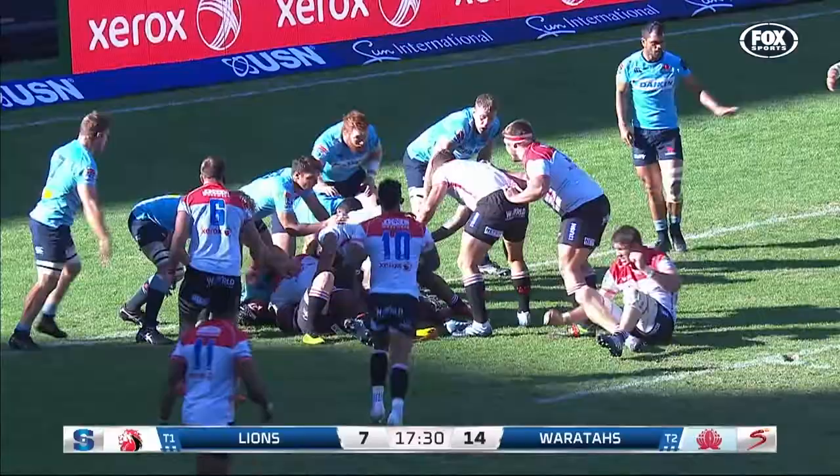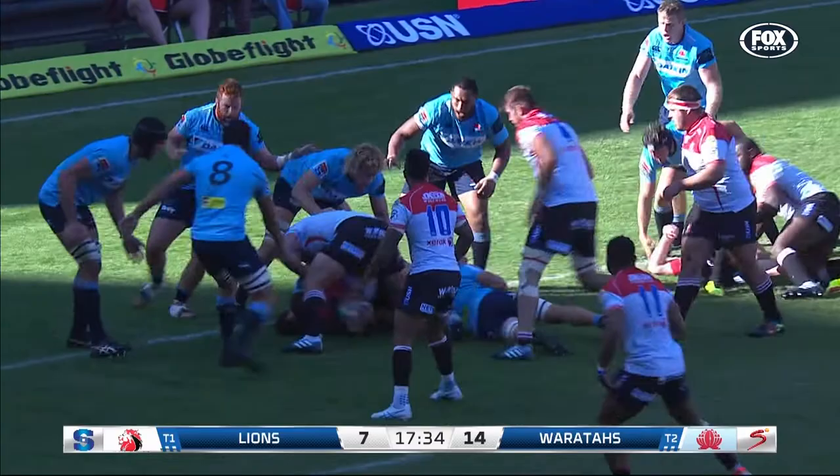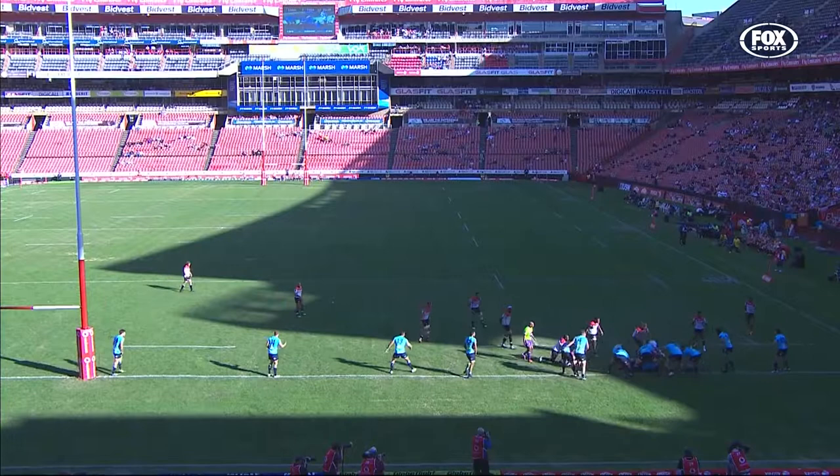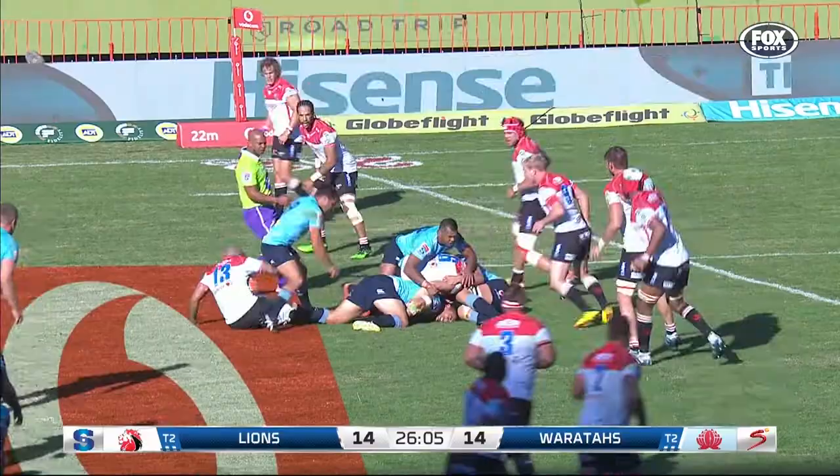Ball in two hands is the call, but Smith is just a meter short — Kwaka Smith stays up. Carlisade waits and there's another pick and drive, try awarded eventually. Waratahs at the maul but the Lions managing to peel away, keep the momentum going, and then came that little leg drive.